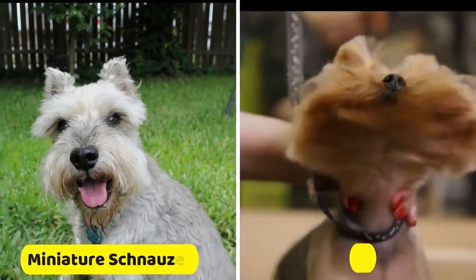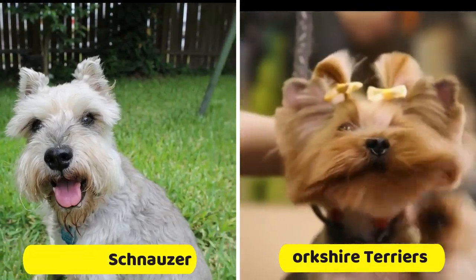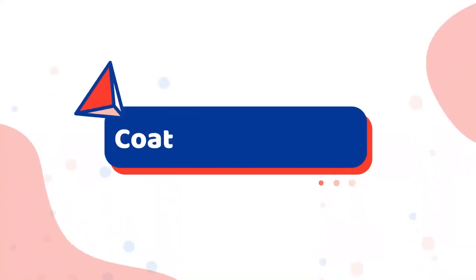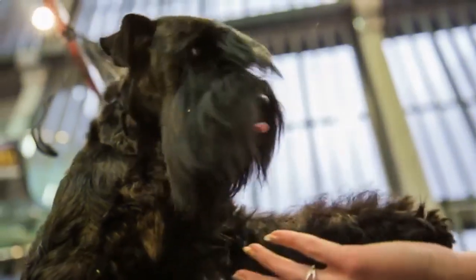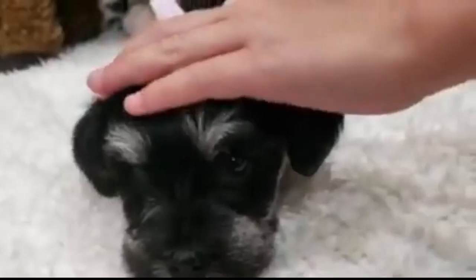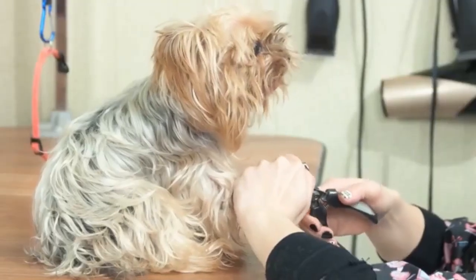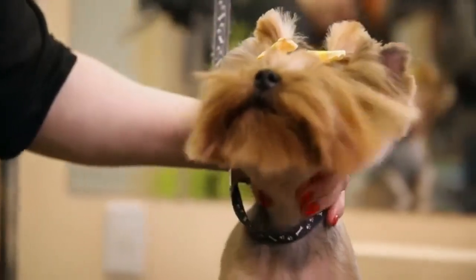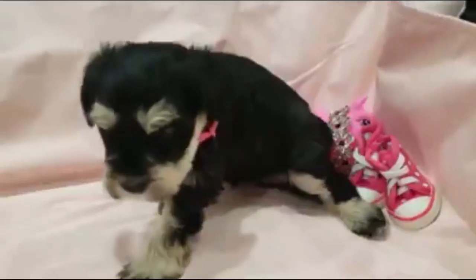In this episode, we compare the miniature schnauzer with the Yorkshire terrier and look at their differences and similarities. Starting with coat and grooming differences: the miniature schnauzer requires a lot of grooming — the coat is hard and wiry. Yorkies can grow a very long coat that will be smooth, silky, and straight if left unclipped.